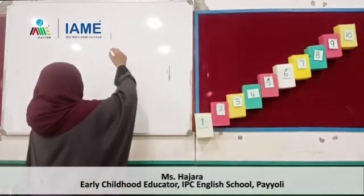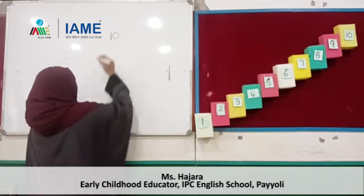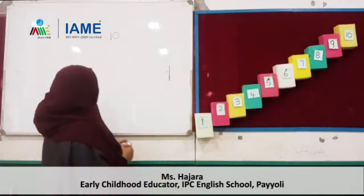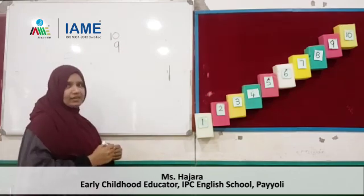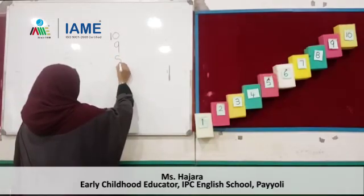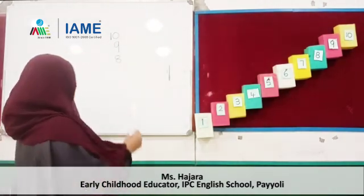Okay, are you ready to write with me? Are you ready? Okay, look here. Which number am I going to write here? What is the number? 10. Very good! Who said it? 10. Very good, good children! What is the first number? 10. Next number? 9. Next number? 8. Then 7.